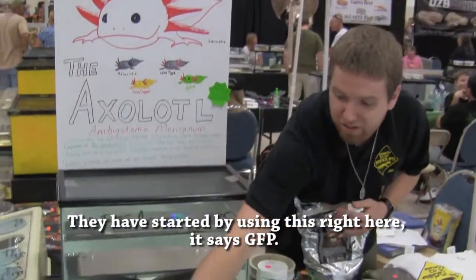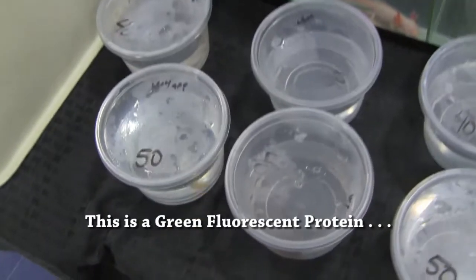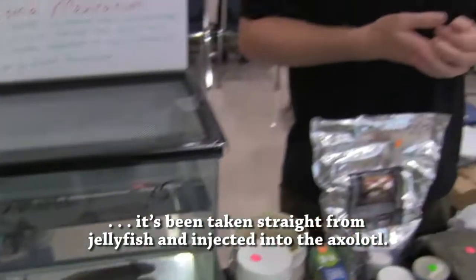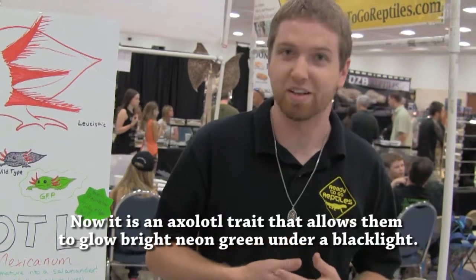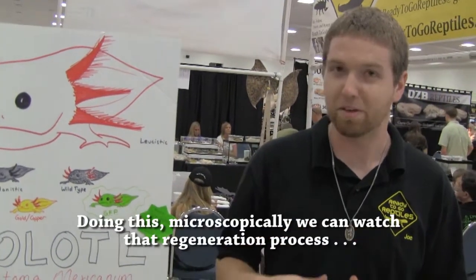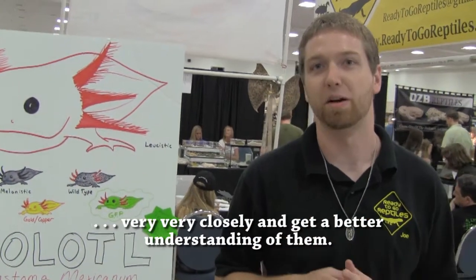They have started by using this right here, labeled GFP. The GFP, which is a green fluorescent protein, has been taken straight from jellyfish and injected into the axolotl. Because they live their entire life in an embryonic state, they took on that trait as their own — it is now an axolotl trait that allows them to glow bright neon green under a black light. Doing this microscopically, we can watch that regeneration process very closely and get a better understanding of all things.